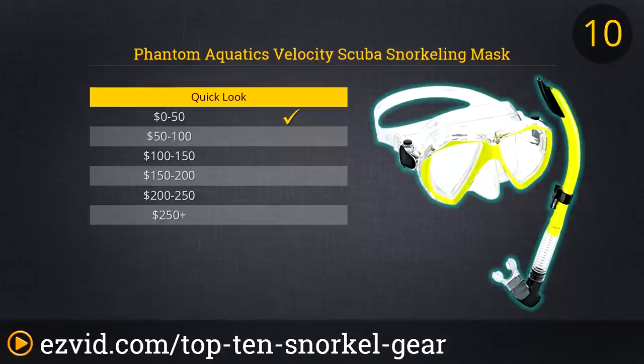First up on our list of the Top 10 Best Selections of Snorkeling Gear is a snorkel and a mask. You can't go snorkeling without a snorkel, and it's not much fun without a mask. We've done the research. The Phantom Aquatics Velocity Scuba Snorkeling Mask and Snorkel Set is a great value for the casual snorkeler or for the budding enthusiast still in their amateur snorkeling phase. The mask's push-button adjustment makes finding your fit simple and easy, and the snorkel's splash guard keeps things nice and dry.